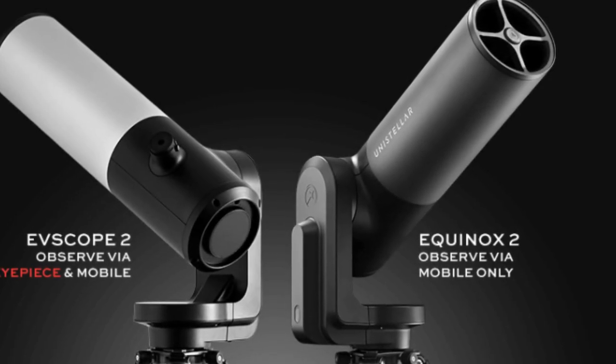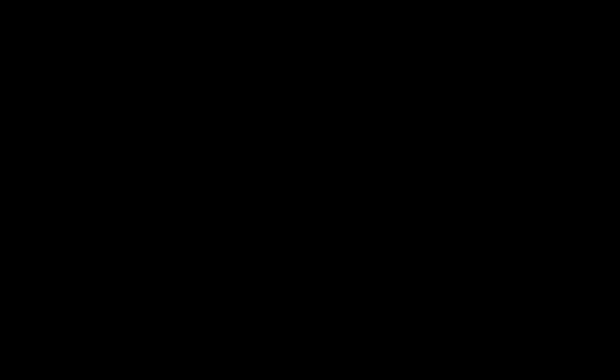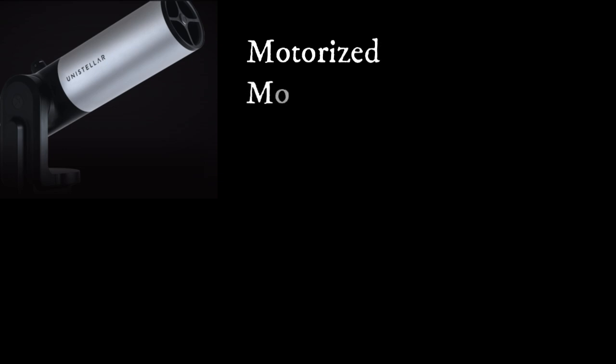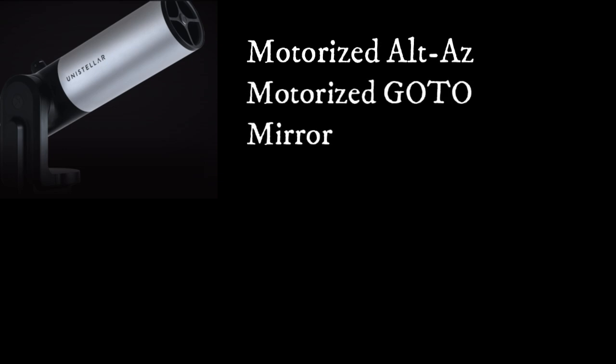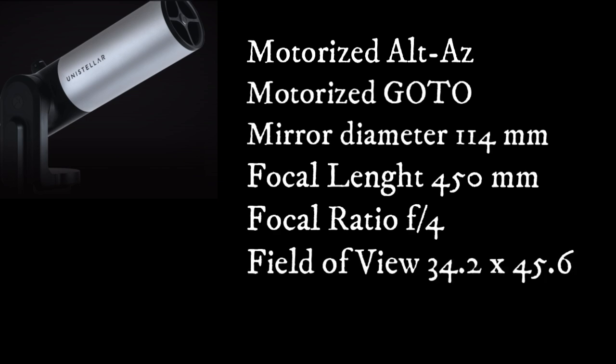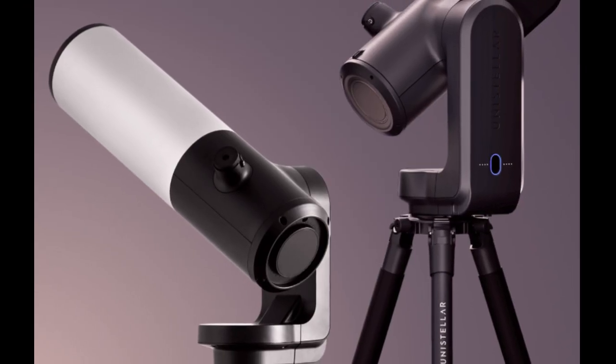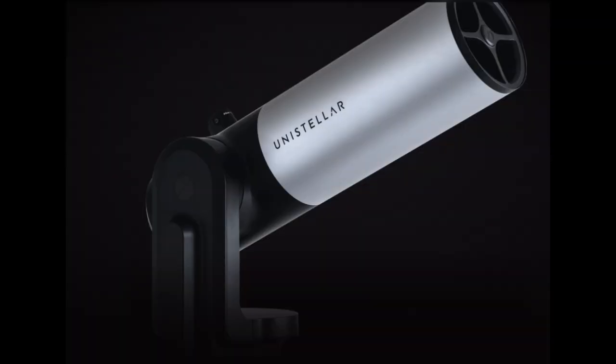Now let's take a look at the other two telescopes: the eVscope 2 and the Equinox 2. Same motorized mount and Go To technology. Mirror diameter is 114 millimeters, focal length 450 millimeters, focal ratio f/4, field of view 34.2 by 45.6 arc minutes, and all of them include the tripod. Retail price for the Equinox 2 is $2,499, and the eVscope 2 is $4,899.